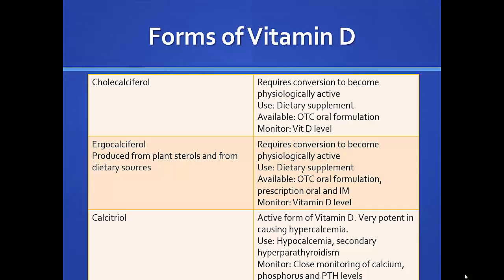There are a couple of different forms of vitamin D. Cholecalciferol is not active on its own — it has to be converted — but it is available over the counter. Most vitamin D you find at Walmart, Walgreens, etc. will be cholecalciferol, which your body can convert. Calcitriol is really only used in kidney disease and parathyroid situations, and is given by prescription only.